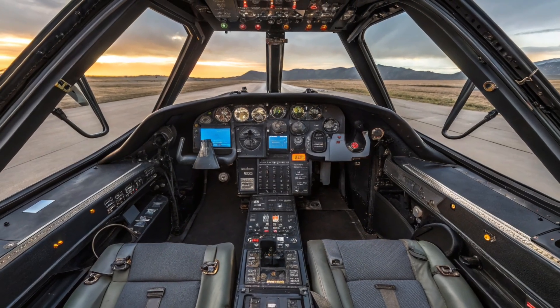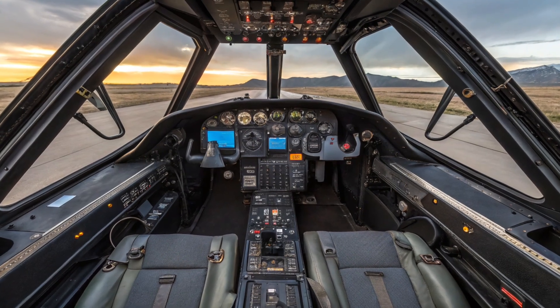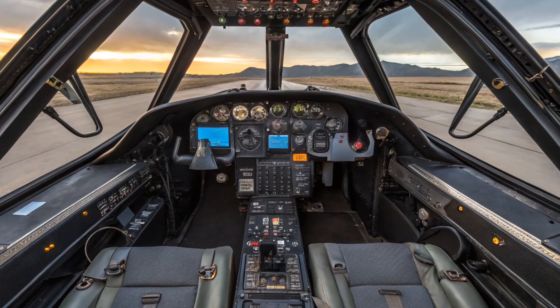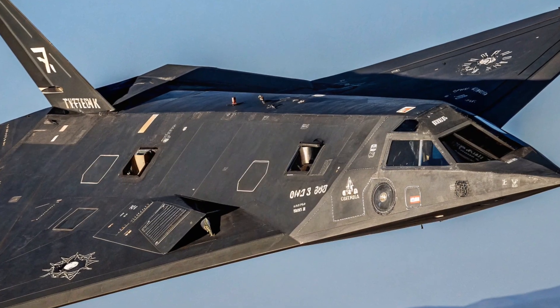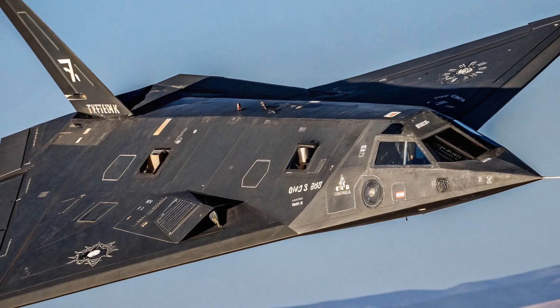It played a crucial role in knocking out enemy command centers, air defenses, and communication hubs before the larger air force began their missions. In some missions, multiple F-117s would fly deep into hostile airspace completely undetected, drop their bombs, and return safely, all while enemy radar systems failed to even know they were there.